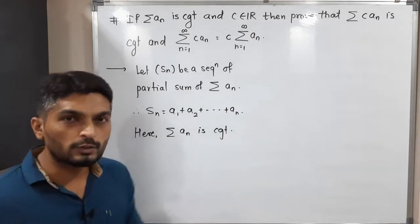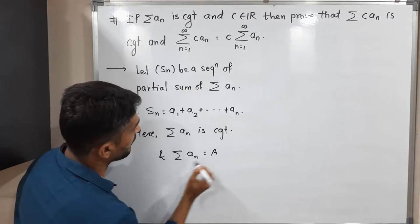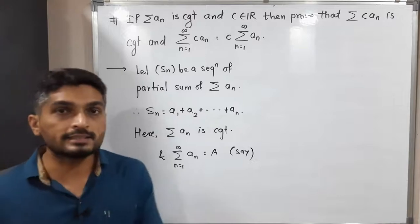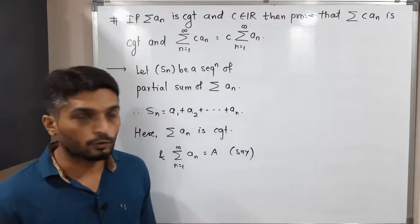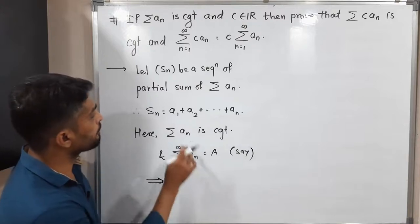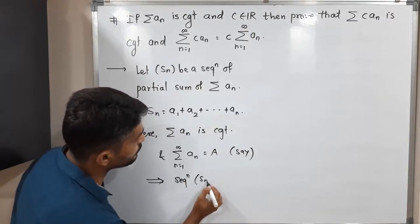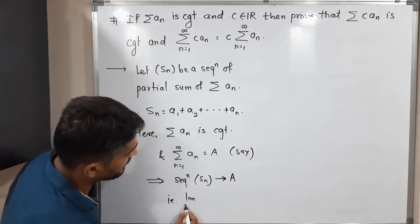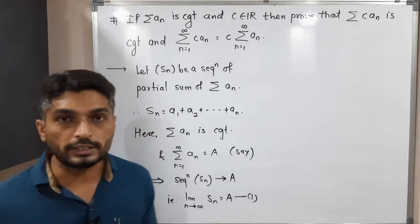We have the important information that summation aₙ is a convergent series. This series is convergent and it converges to some point. Let summation aₙ, where n runs from 1 to infinity, converge to a. The series is convergent, which means it definitely converges to some point, and I am calling it a. If the series is convergent, the corresponding sequence of partial sums sₙ is also convergent and converges to the same point a. We can write: limit as n tends to infinity of sₙ equals a, and I am calling this equation 1.